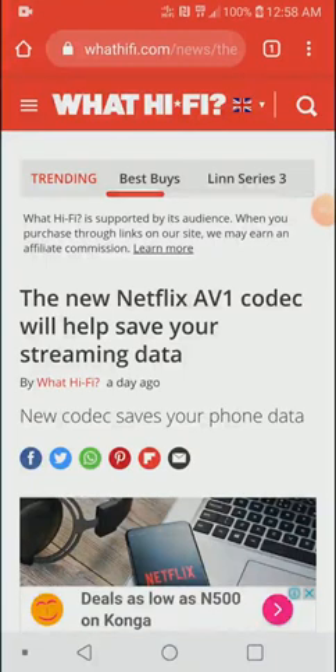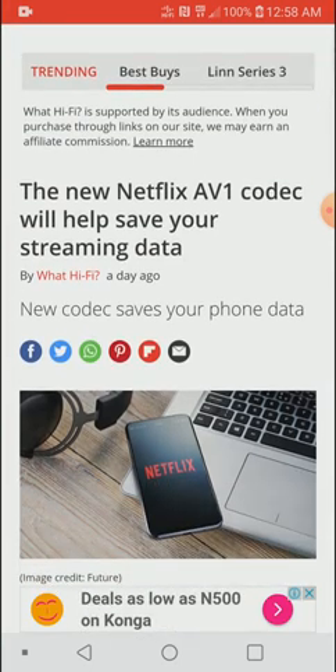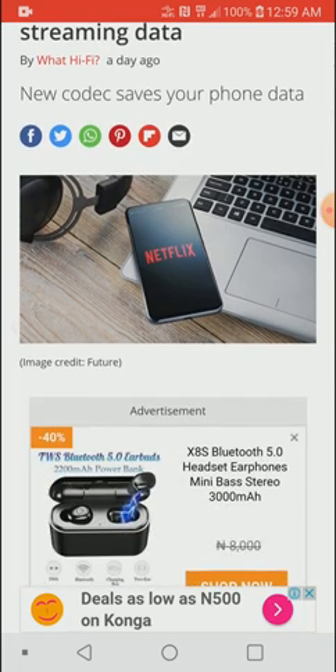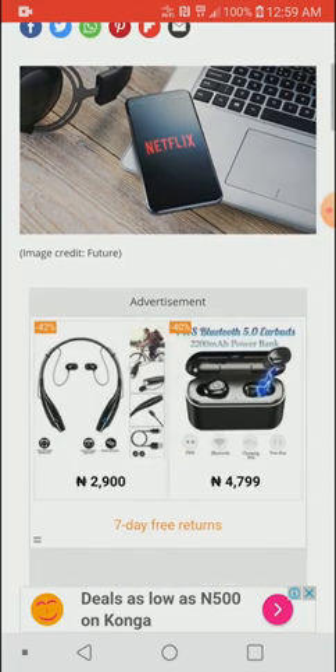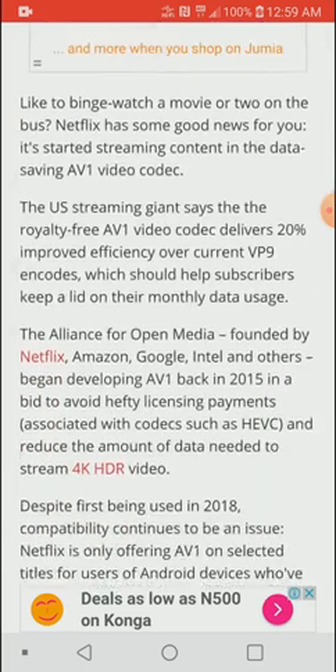Netflix has released a new codec called AV1 that will help you stream using less data. It's technically going to reduce the data you spend on streaming videos generally, which I think is good — I spend a lot of time on Netflix.